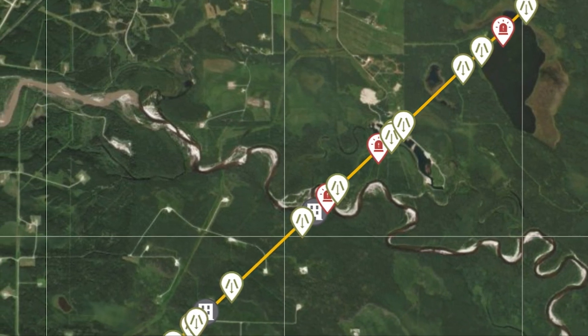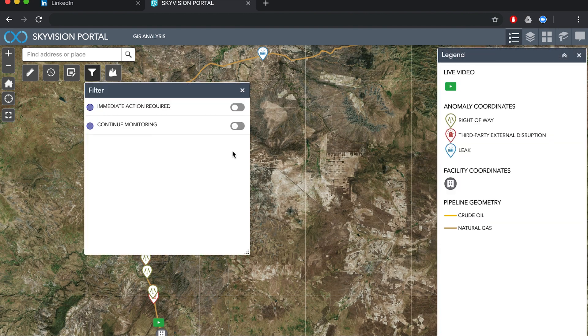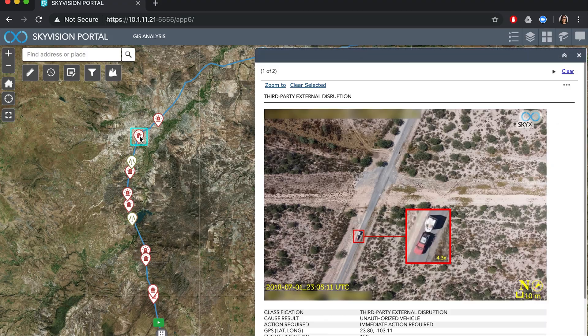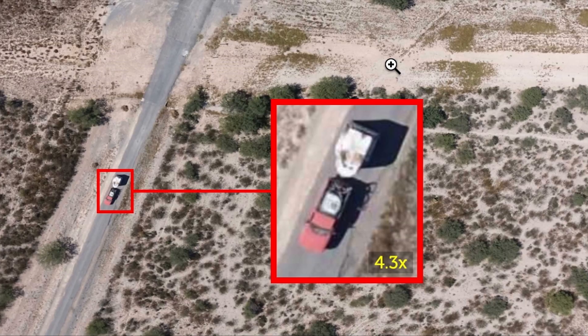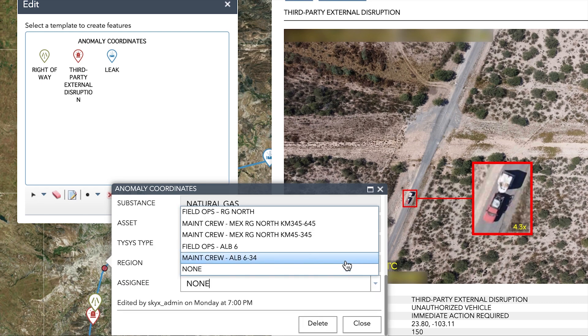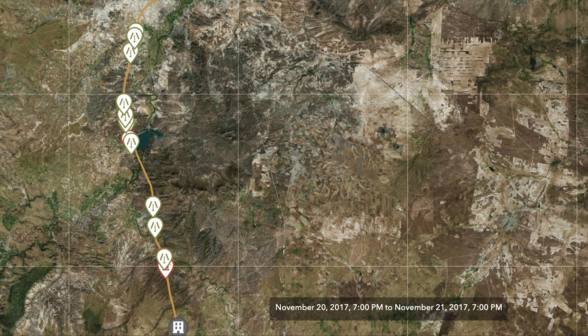The visual data provided by SkyX allows you to see the status of all projects, review critical issues, access the visual data for verification before deploying maintenance crews, as well as monitor trends over time with proactive notifications for problematic areas along your entire asset.